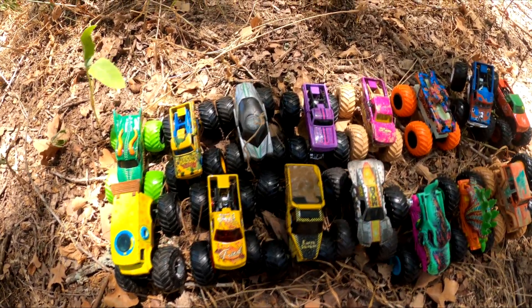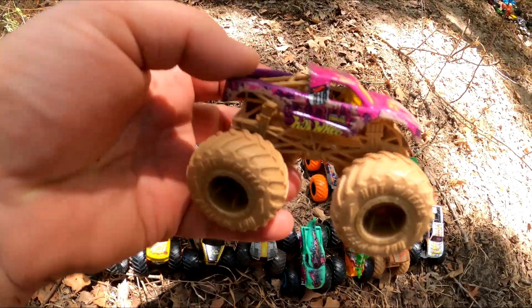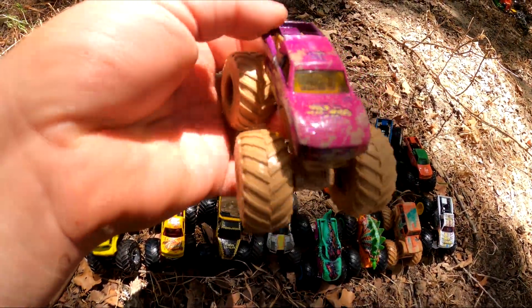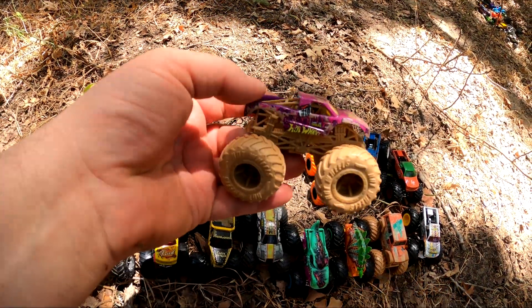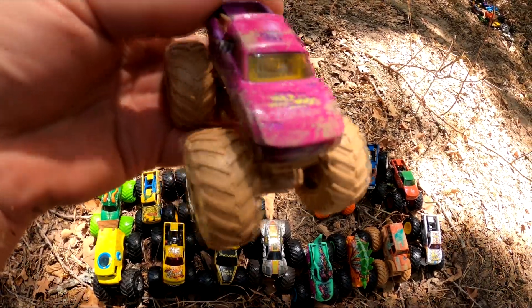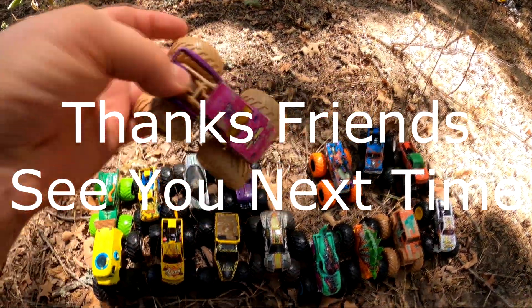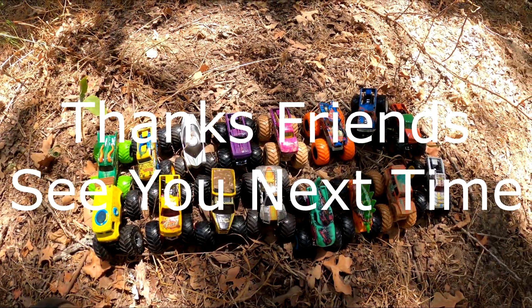Which one was your favorite today? This one was my favorite today — it's the Podium Crasher. I just think it's a really cool looking truck, with the pink and the mud. It's got mud tires on it. It's pretty neat. I'll see you next time, friends. Thanks for watching!